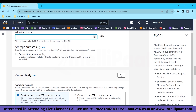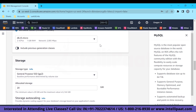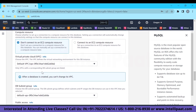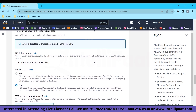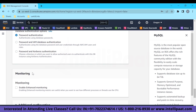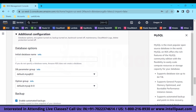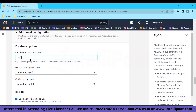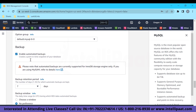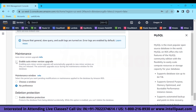For a real-life scenario you would use greater storage capacity, but 20 GB is sufficient for practice. Enable public accessibility, go with password authentication, skip enhanced monitoring, and under Additional Configuration create an initial database — name it 'my-data'. The database will then be created with automated backups configured.